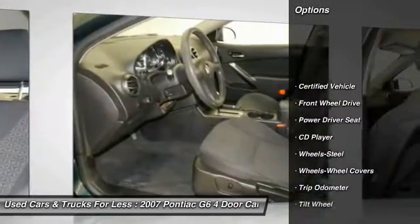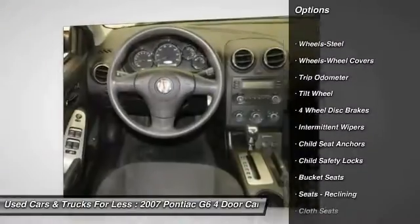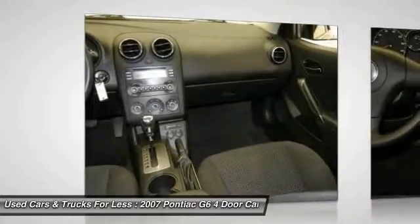Power steering, air conditioning, front and rear defrost, center armrest, FWD, trip odometer, power door locks, clock, bucket seats, CD player.